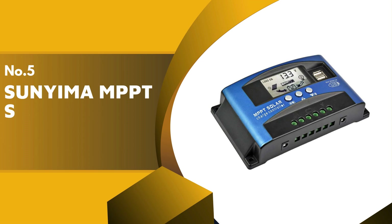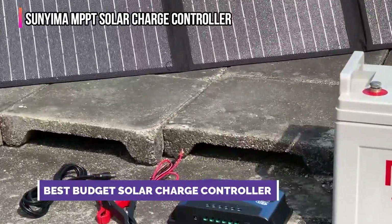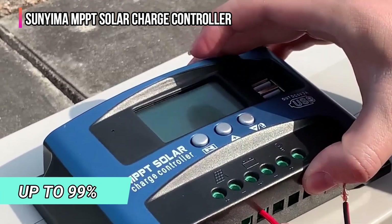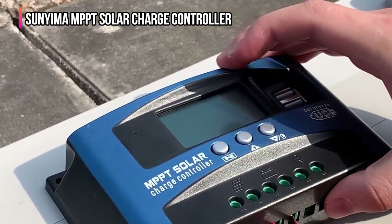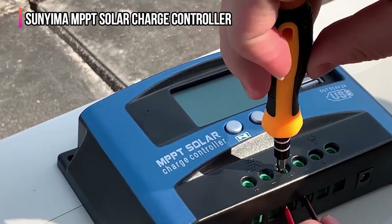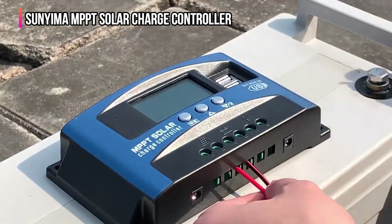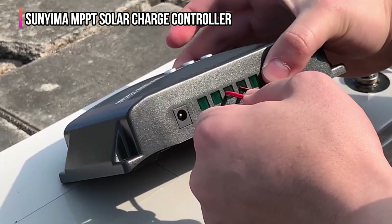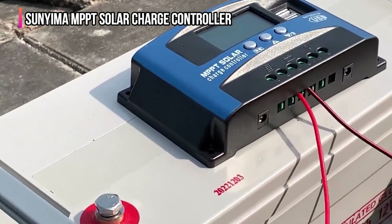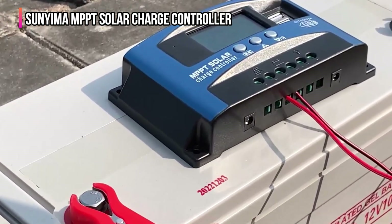The fifth product on our list is the Sunyema MPPT Solar Charge Controller. Sunyema maximizes the efficiency of solar energy systems through advanced MPPT technology, boasting a high tracking efficiency of up to 99%. This ensures that solar panels consistently operate at their optimal power output, even amidst fluctuating sunlight conditions — a crucial feature for regions experiencing frequent weather changes. Its capability to manage a wide range of input voltages makes it ideal for both small residential setups and larger commercial installations. Safety and longevity are paramount, thanks to protection features including over-voltage, short circuit, and over-charge safeguards. The controller also offers dual USB ports, allowing users to charge devices directly, which is invaluable in off-grid settings.